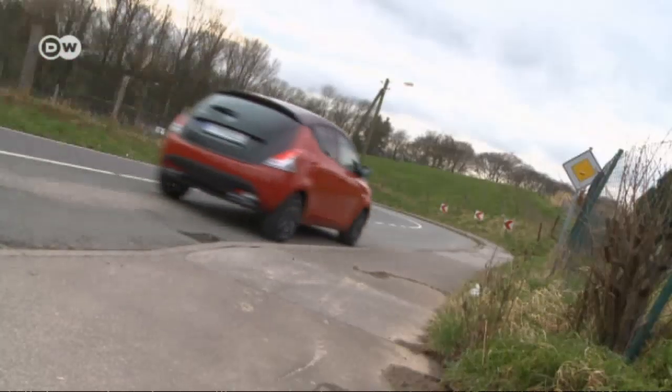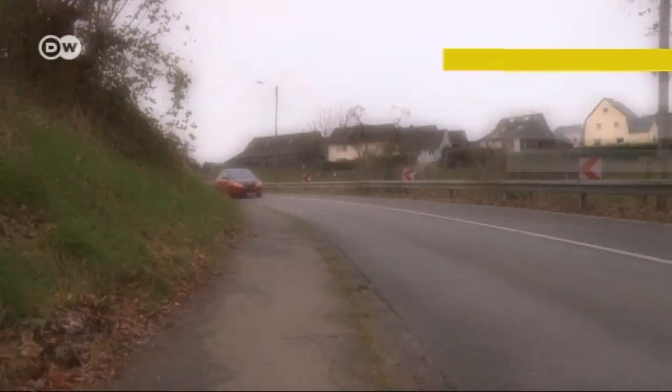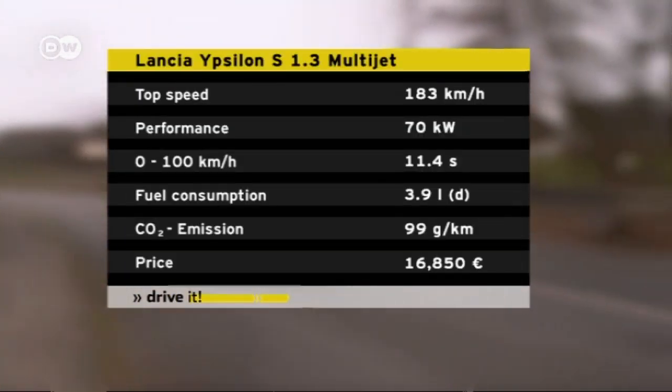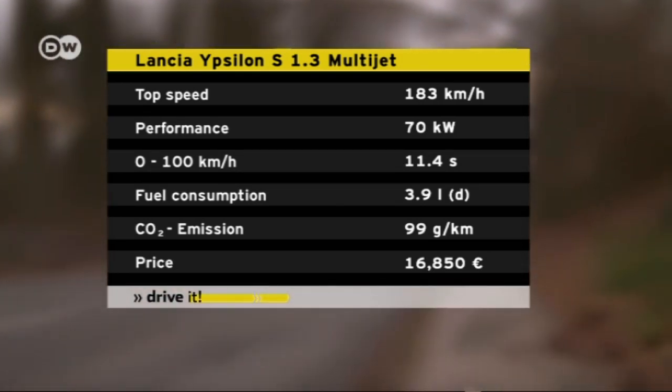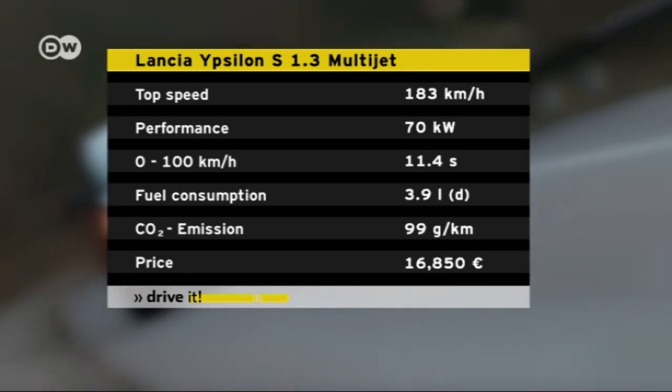If the transmission felt a little less clunky, it would be perfect. With its 1.3-liter multi-jet diesel engine, the Ypsilon consumes only 3.9 liters of fuel per 100 kilometers. Its top speed is 183 kilometers an hour.